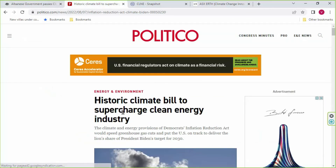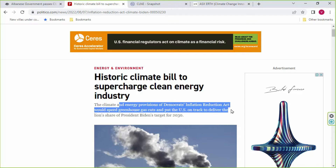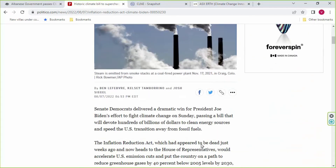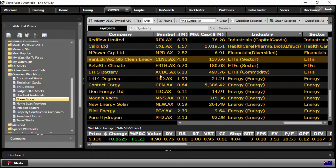Looking abroad — in the US: 'Historic climate bill to supercharge clean energy industry.' The climate and energy provisions of the Democrats' Inflation Reduction Act would speed greenhouse gas cuts and put the US on track to deliver a lion's share of President Biden's target for 2030. There's a whole lot of stuff taking place in the US, much like Australia, to reduce carbon emissions and put that into law.